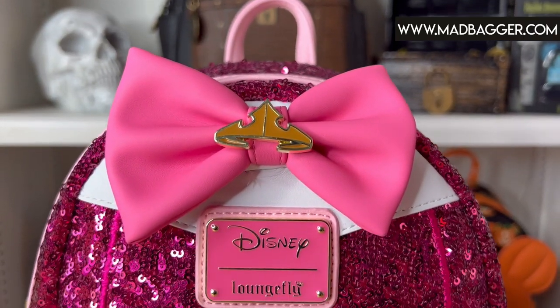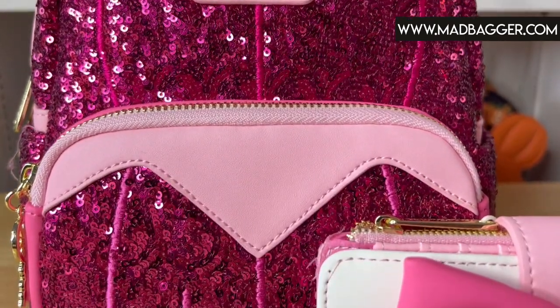The Princess Aurora sequin mini backpack is an absolutely gorgeous pink color — if you are a pink person, this can definitely be your jam. They've been working the sequins into these little cutouts to mimic the dress, and there is some embroidery going down to kind of play off the skirt of a dress. It's very cool — I'm very impressed with how loungefly has been working the sequins into the designs and mixing them with other types of fabrics. The top has a vegan leather pink bow, the classic Aurora iconic crown as an enamel charm, and the Disney loungefly enamel badge on the front.